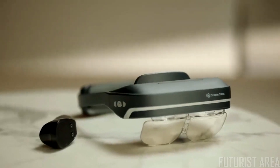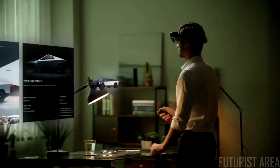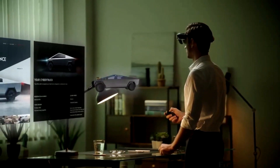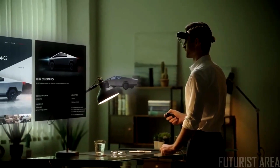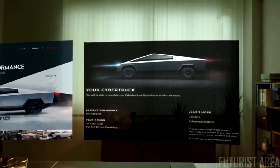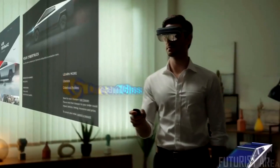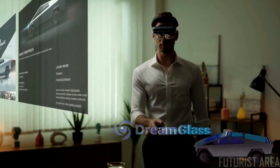Meet Dream Glass Lead, a pair of future-leading all-in-one AR glasses. Multi-screen displays and real-time 3D control give you the most intuitive and efficient digital interaction you have ever seen. No longer limited by the tiny phone screen — as the leader, you control your digital life by your own rules.